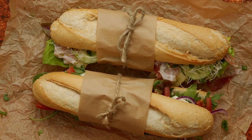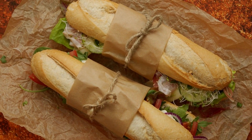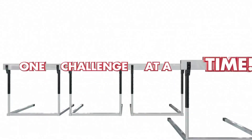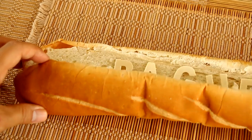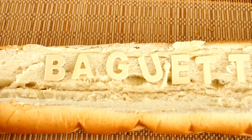And there you have it, foodstorians — the baguette, a bread with a history as rich as its flavor. But before we say adieu, we've got a challenge for you. Head to your local bakery, grab a baguette, and try a creative topping or filling. Snap a pic, tag us on Instagram, and let's turn this into the baguette challenge. Because who says history can't be deliciously fun?